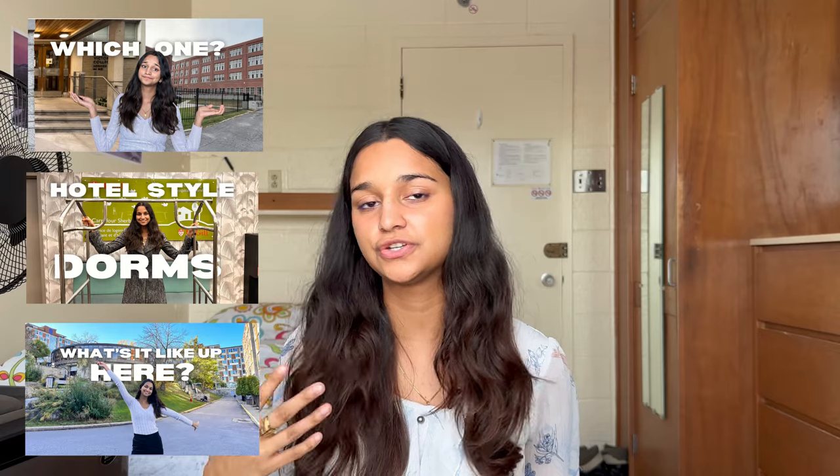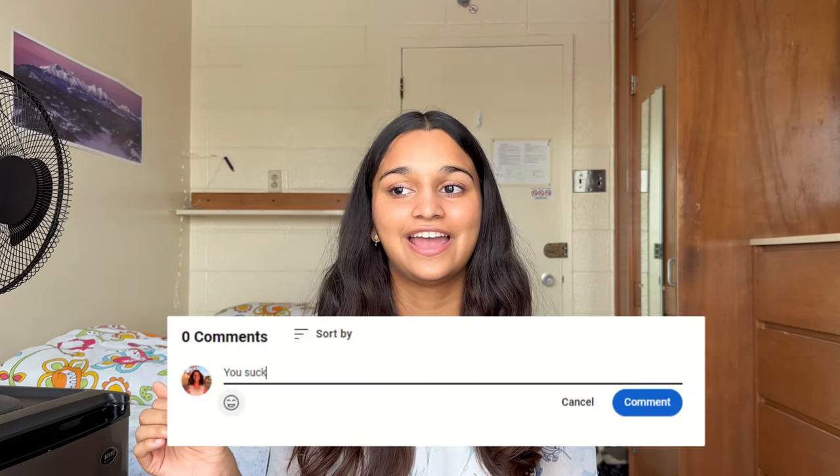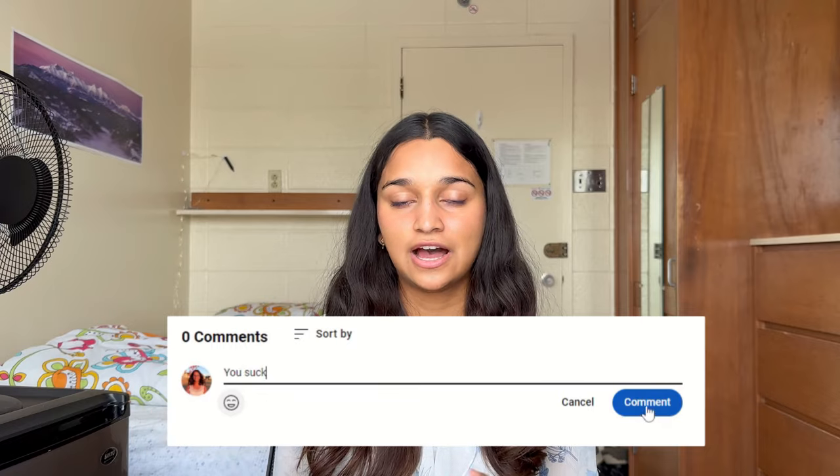I've toured every single McGill residence and this video is a compilation of all of those tours along with my personal ranking for which ones are the best. These are based on my personal preferences — every single one of these dorms is great in their own way. If you just want to hear the rankings, there are timestamps in the description. I'm going to list two or three cons for each residence, then cut to the actual dorm so you can hear about it from people that actually live there.